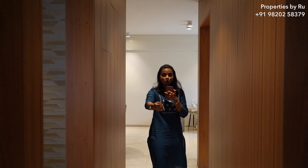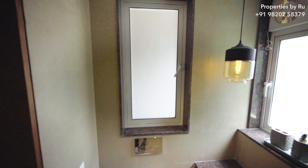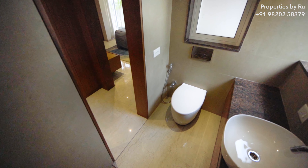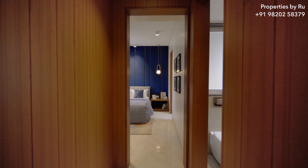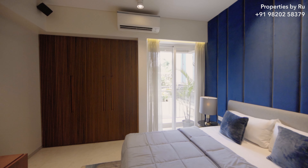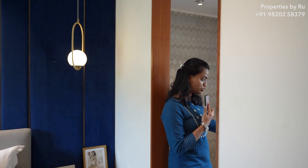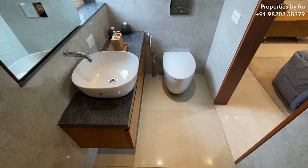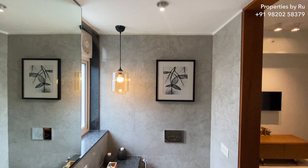As you exit from the kids bedroom you enter a passage which connects you to your master bedroom and to your common bathroom. Entering the common bathroom, you can see they have designed the bathrooms in a very luxurious way — you have a granite platform and Jaguar CP fittings. Now moving ahead to the master bedroom, as you enter it gives a very spacious feel. On the left in the master bedroom you have your attached bathroom. I love the tiles they have put — they are going to be floor to ceiling inside the bathroom, giving a very premium feel.